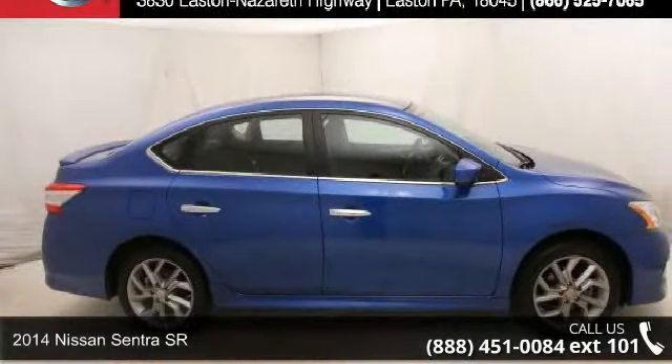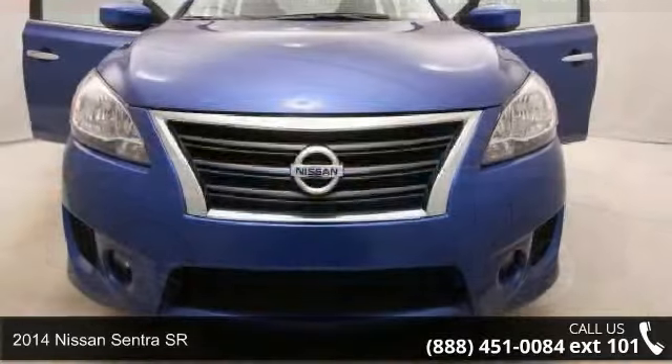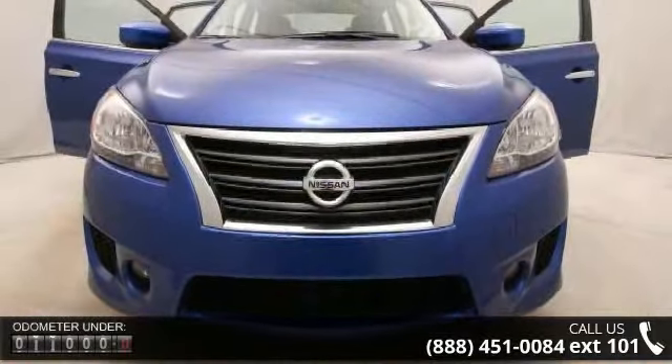Imagine yourself in this 2014 Nissan Sentra SR. If you are looking for an automobile with great features, look no further.